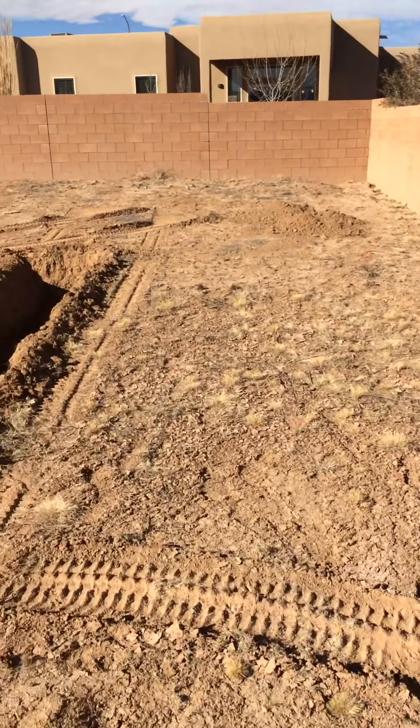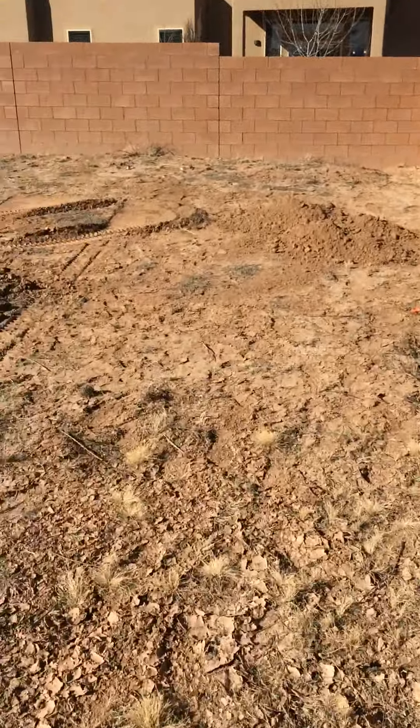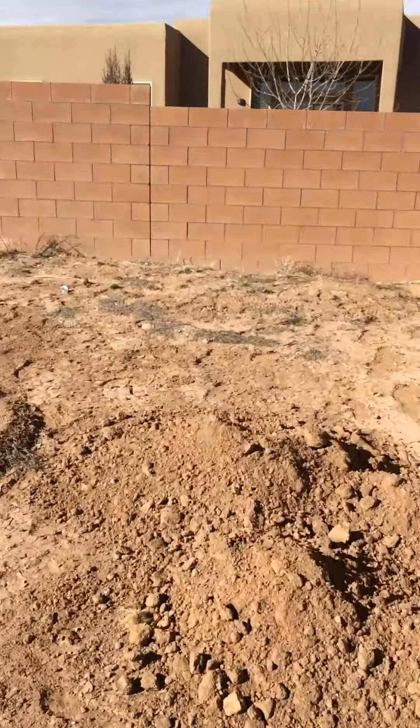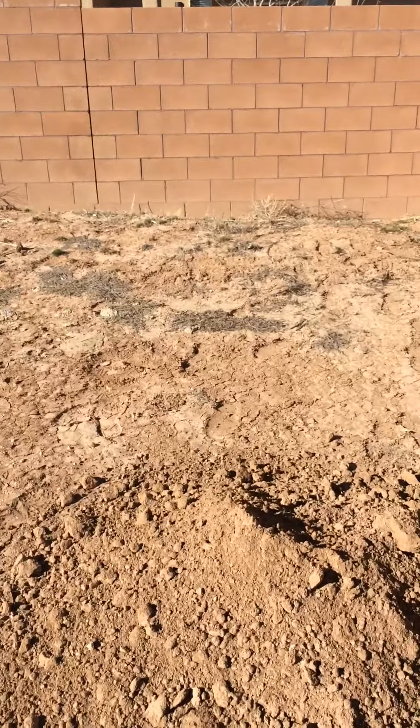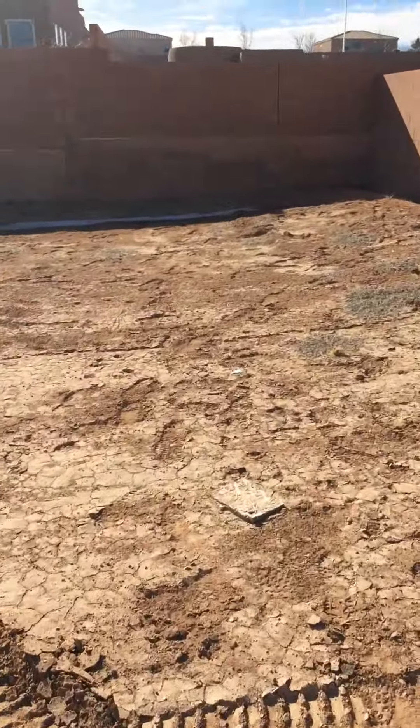This is the right side of the property — the backyard. So this is all going to be backyard. And this is where we're probably going to pour the concrete slab for the hot tub. And then this is all still backyard here.